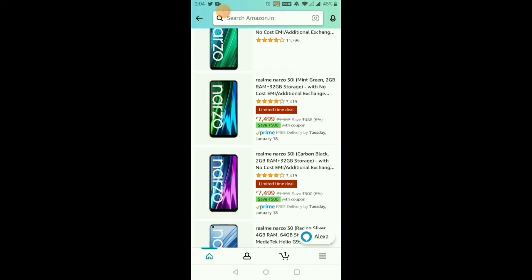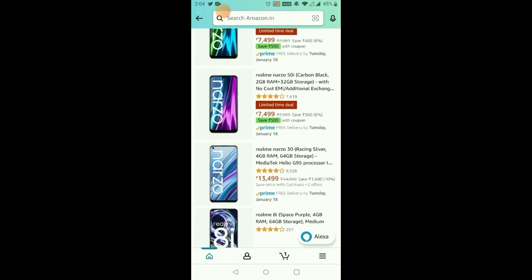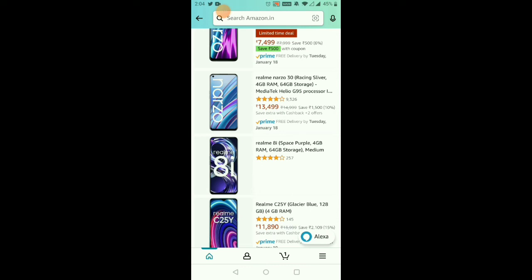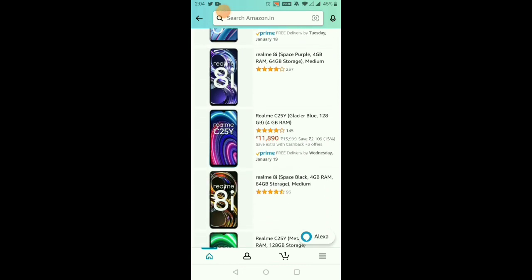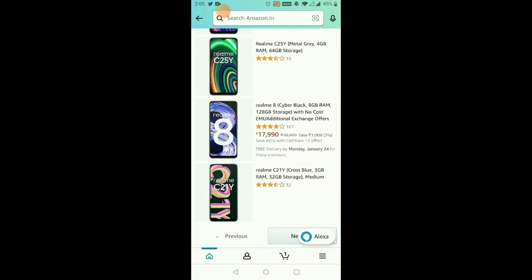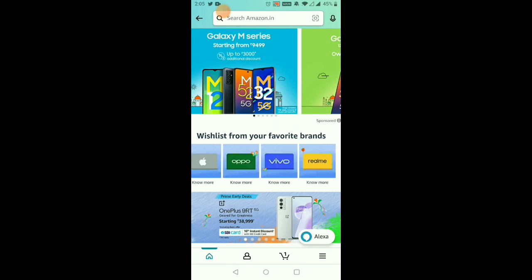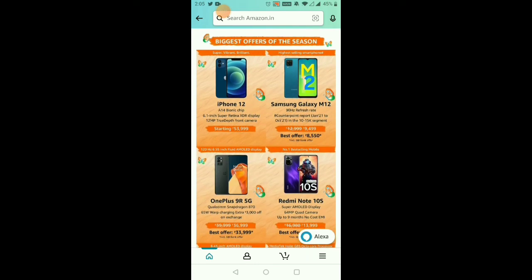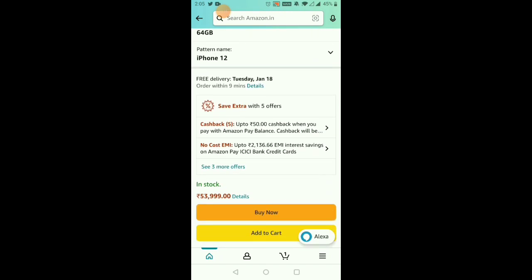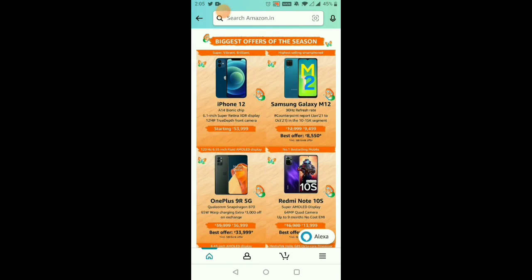Now the Realme phones are available, and we can use Flipkart for the OnePlus and Realme deals. If you use the iPhone 12, you can get a discount, but if you want to get a discount, you may not always be able to.